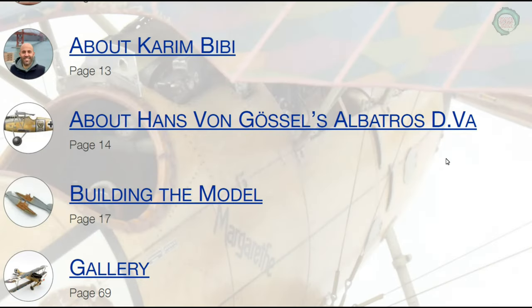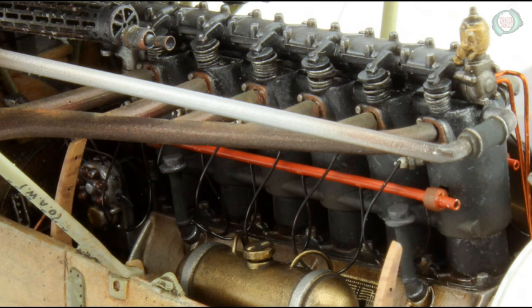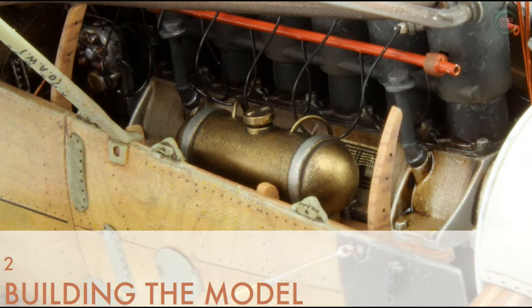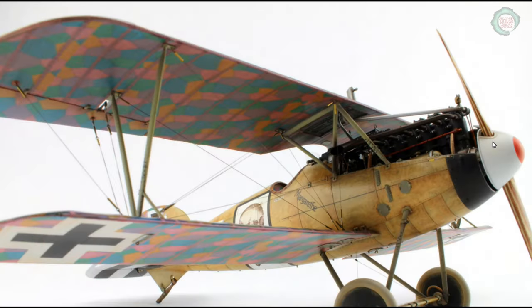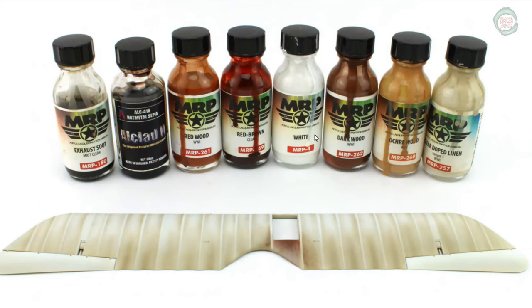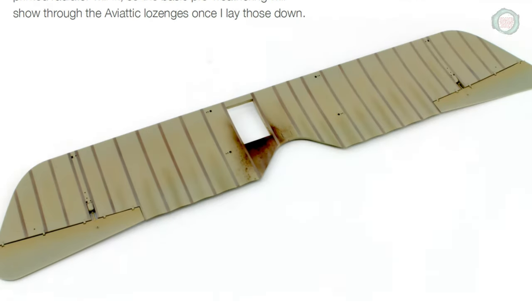The digital book gives you hyperlinks built into the menu, so you can simply click on, for example, 'building the model' and it takes you right to that chapter. Very excellent photography is used throughout. Kareem takes us through his painting process step-by-step, and definitely shows you how to properly paint the wings.